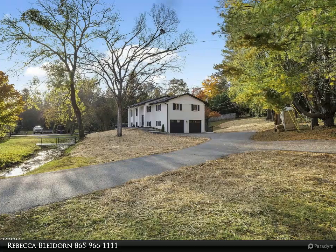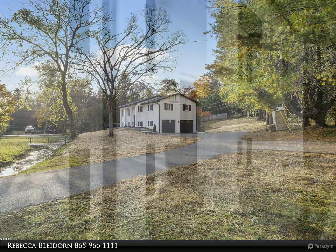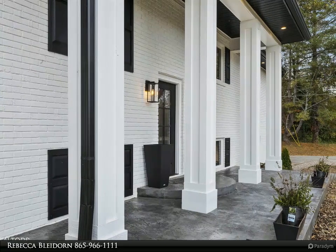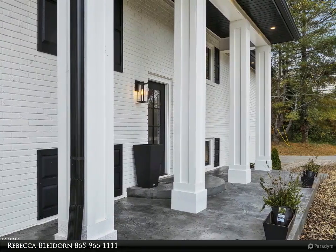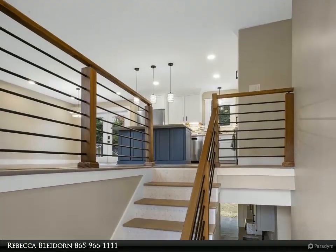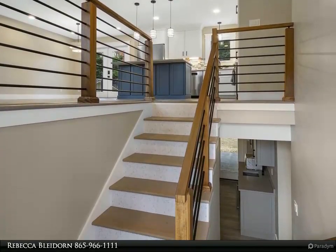This home has been beautifully and completely redone with a sleek modern style that makes it a perfect place for entertaining, family gatherings, and a place to call home. With four bedrooms, three full bathrooms, living room, dining room, and kitchen, plus a huge brand new Trex deck off the dining room.